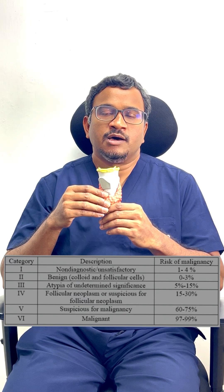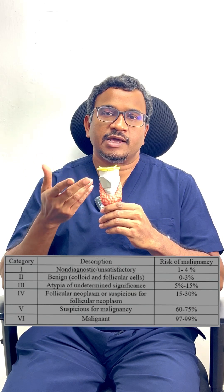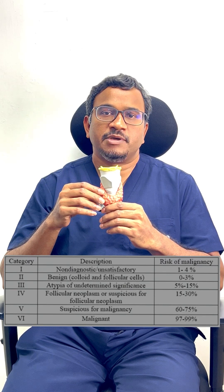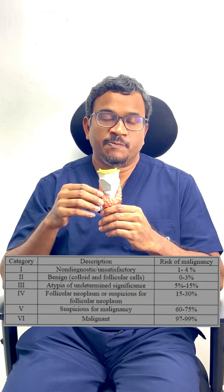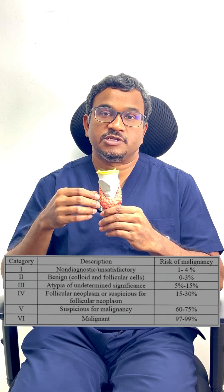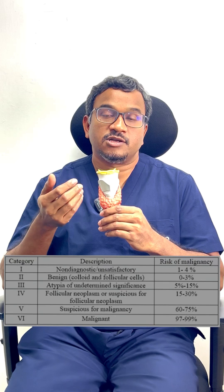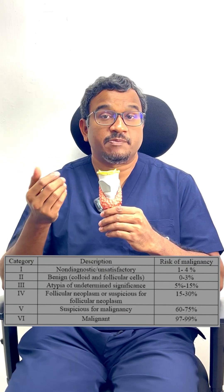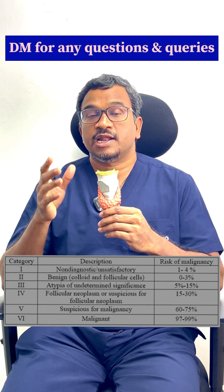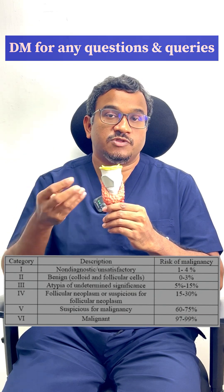If it is category one, that means it's an inadequate sample. Category two is benign — if I take 100 benign samples, more than 97% of them will be benign even on the final excision biopsy. If it is category three, the risk of cancer is around 10 to 15%. If it is category four, the risk of cancer goes up to 30%. If it is category five, the risk of cancer is around 50 to 70%. And if it is category six, it's a proven cancer and more than 95 to 99% of them will be cancer on the final excision of the specimen.